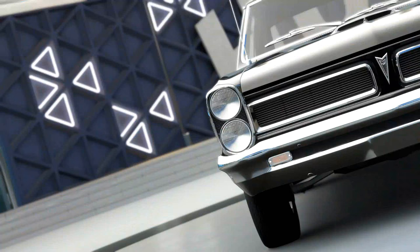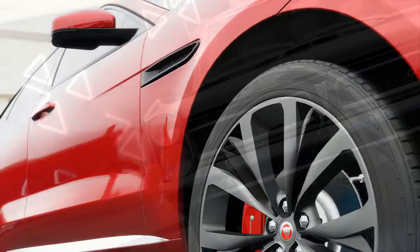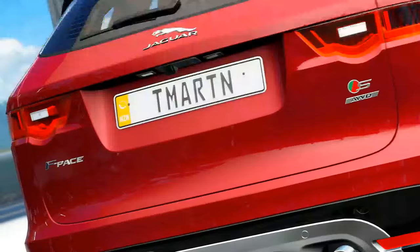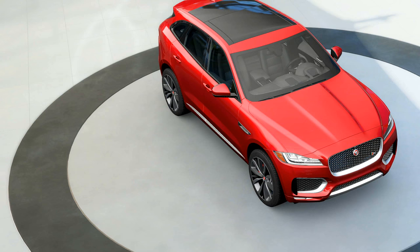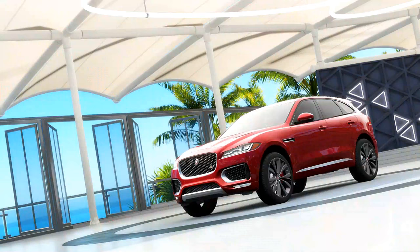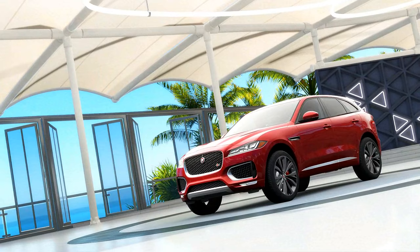Next up, getting into some of the newer stuff, we have the 2017 Jaguar F-Pace S. I didn't even know this was a thing until I saw this car pack. Basically, this is a new performance SUV from Jaguar that's inspired by the F-Type, which is like their flagship supercar right now. This is an SUV modeled after that, at least aesthetically, and it's also meant to be pretty powerful in terms of performance, which is kind of cool.